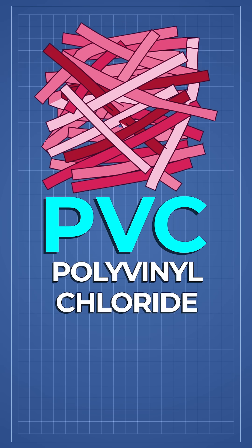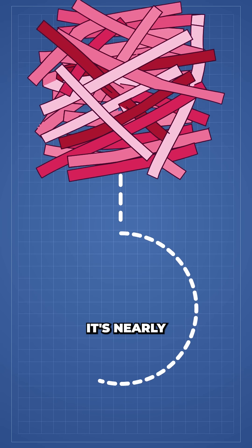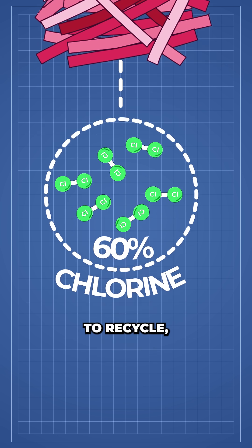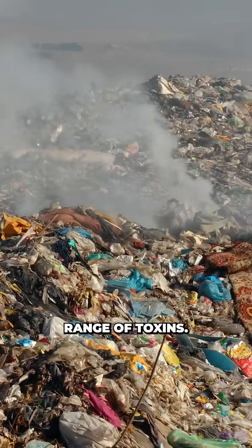PVC, or polyvinyl chloride, makes up about 10% of all plastics. But unlike most other easily recycled plastics, it's nearly 60% chlorine by weight. That makes it a nightmare to recycle, as it can contaminate waste streams, and if it's accidentally burned it risks releasing a range of toxins.